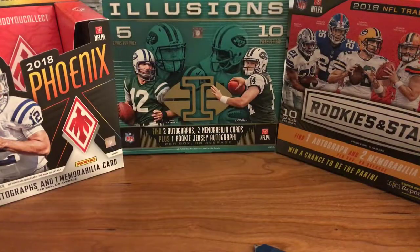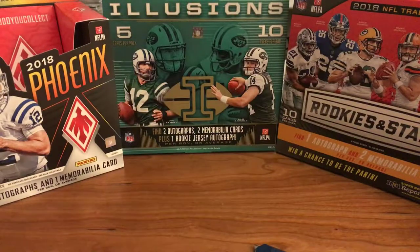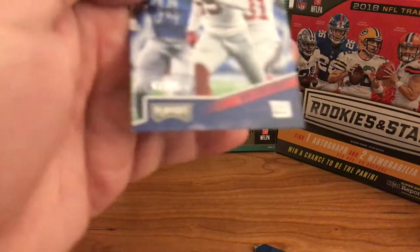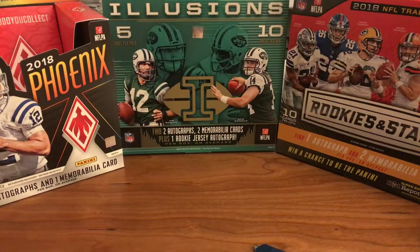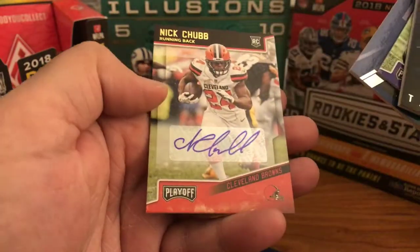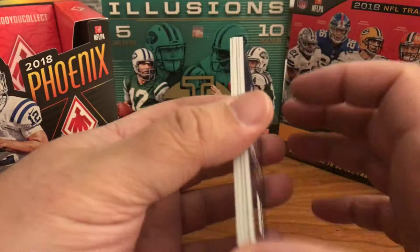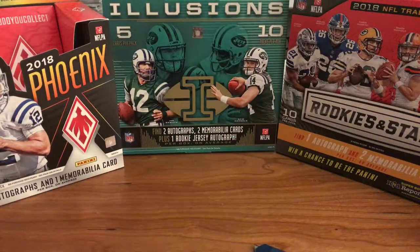Nothing too crazy out of this box. We have the Eric Ebron to 25 — that was our lowest numbered hit — right off the bat. The Lorenzo Carter rookie to 99. Our four hits: the T.Y. Hilton jersey, the Jaleel Scott auto, the Josh Allen Turning Pro jersey, and the Nick Chubb auto. Thanks for watching — watch for these on eBay at the Card Room store. Please like and subscribe, and we'll talk to you later. Bye.